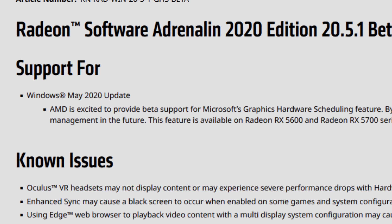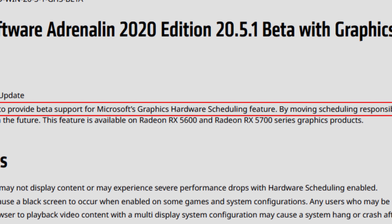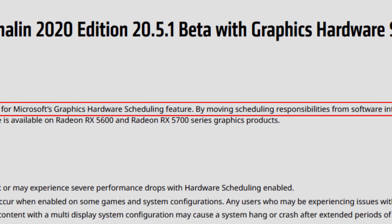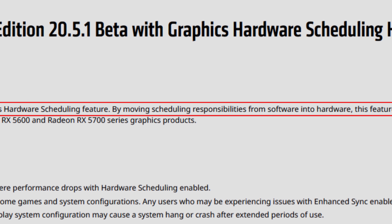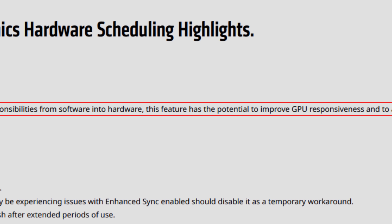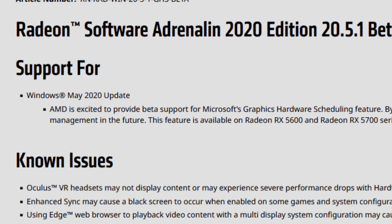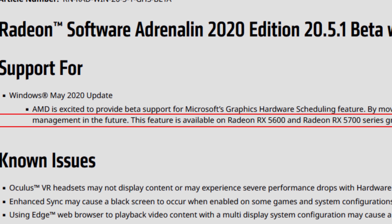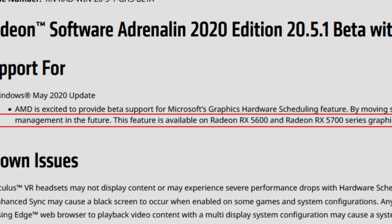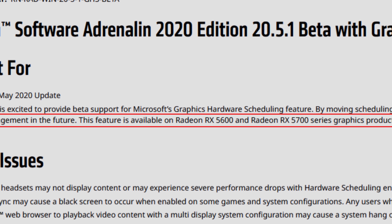On the 20.5.1 beta drivers, we got support for the Windows May 2020 update. AMD stated they were excited to provide beta support for Microsoft's graphics hardware scheduling feature, noting that by moving scheduling responsibilities from software into hardware, this feature has the potential to improve GPU responsiveness and allow additional innovation in GPU workload management in the future.